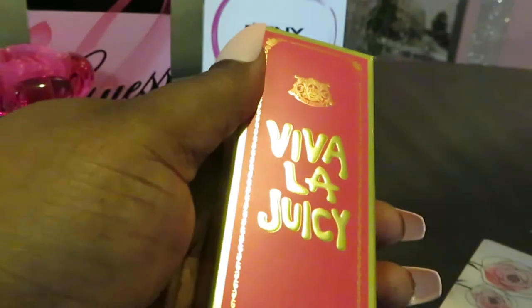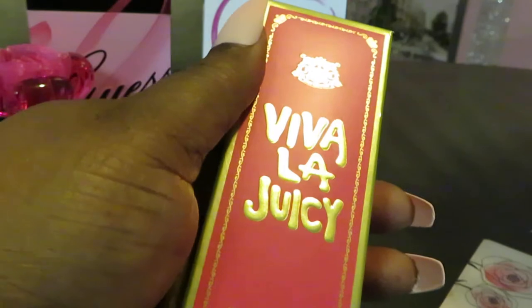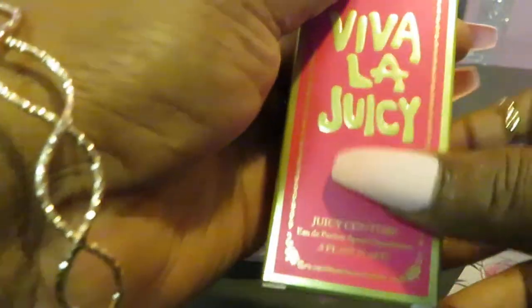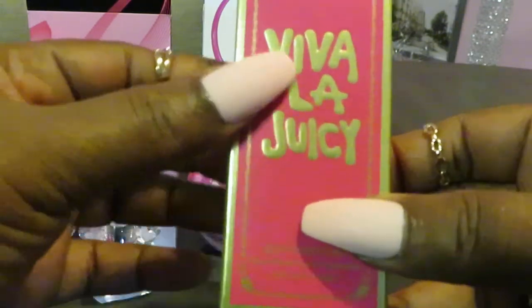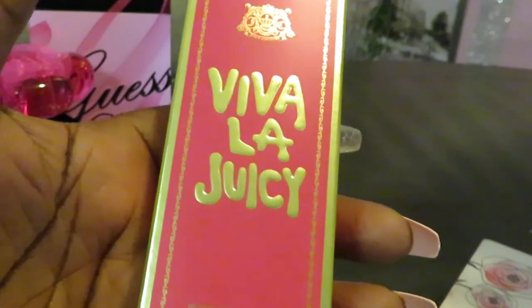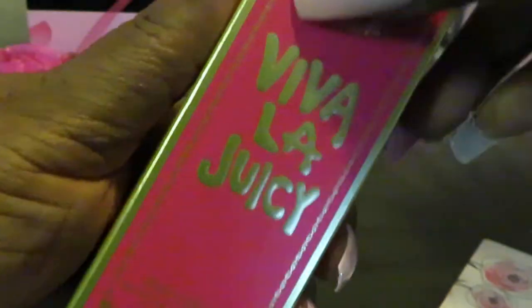These are all name brand perfumes — pricey ones that everybody knows. I used my Walgreens discounts and rewards to get them at a cheaper price. That's what you've got to do. I'm building this perfume collection and I'm serious about it — by any means necessary, the cheapest way I can go. I like to bargain shop, save money, put it towards something else. I have kids, so any way I can save, I do.